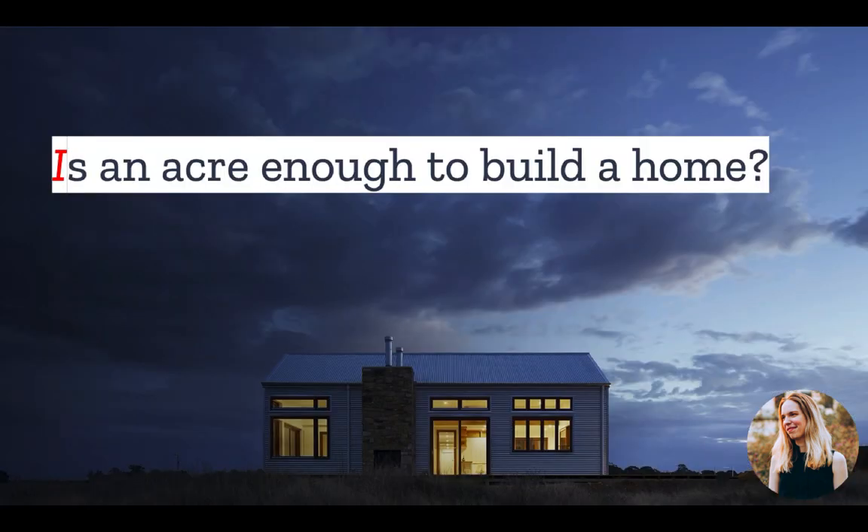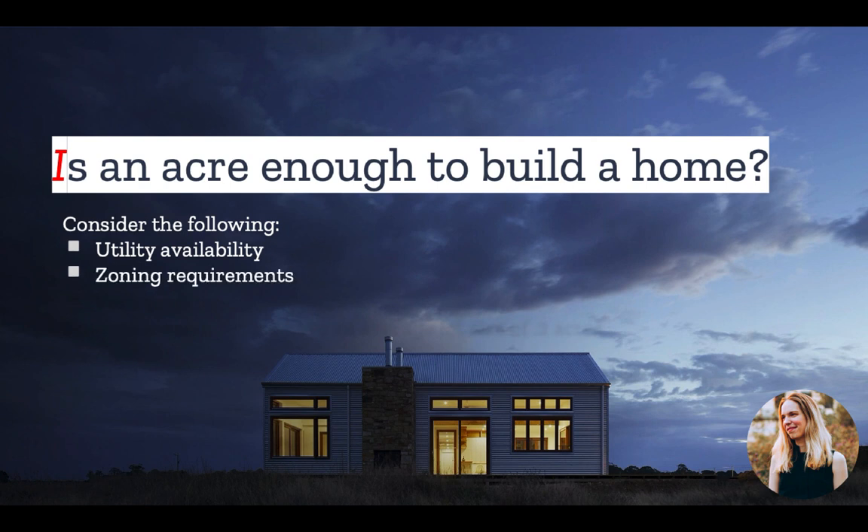Which brings us to the big question: is an acre enough to build a home? As we just saw, the short answer is yes, but you should consider the following. What public utilities are available at your property? If public sewer and water are available, you likely only need about a fifth to a quarter of an acre. But if you need well and septic, generally the leach field and well need to be 100 feet apart, which corresponds to roughly one-half to three-quarters of an acre. You also need to consider the local zoning and environmental health department requirements. For example, in many New York counties, you need a minimum of two acres in order to build a home with a septic system on it. The intention is to ensure sufficient space between the septic system and any surrounding water supplies in order to protect public health.